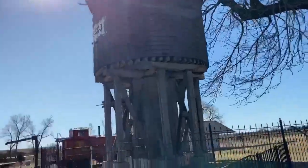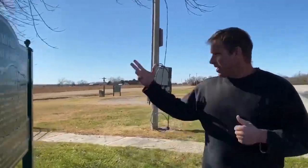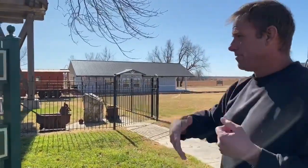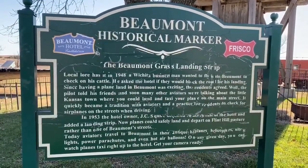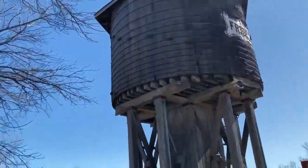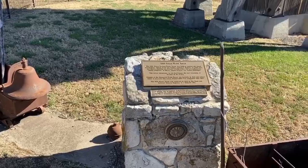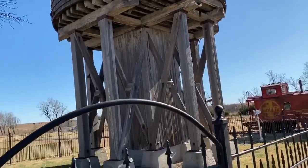Let's get a little better view of the water tower. We'll come around the other side and check it out. Here's a sign talking about our landing strip — in 1948, a Wichita businessman wanted to fly into Beaumont to check on his cattle. We are at the edge of the Flint Hills in Kansas, tons of pasture land out there. In 1953, they added the landing strip so that planes could actually travel in and out of here on a regular basis. Here we go — the 1885 Frisco Water Tower. Almost 140 years this water tower has been standing here. This was built for the trains, for the railroad, back in the 1880s.